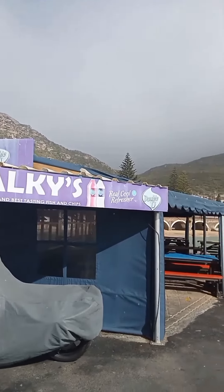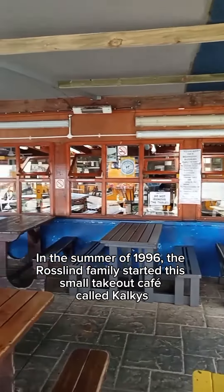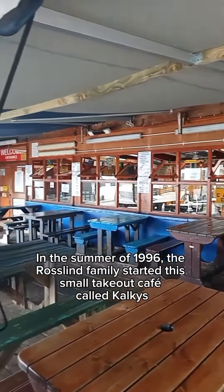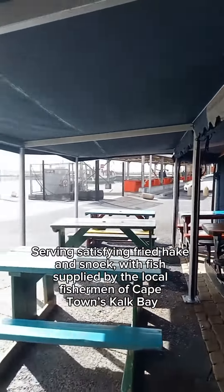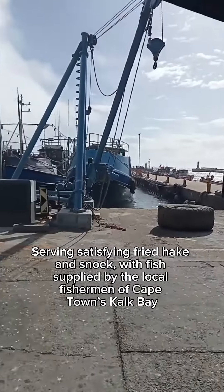Corky's is this beautiful restaurant on the waterfront. In the summer of 1996, the Roslin family started this small take-out cafe called Corky's, serving satisfying fried hake and snook, with fish supplied by the local fishermen of Cape Town's Kalk Bay.